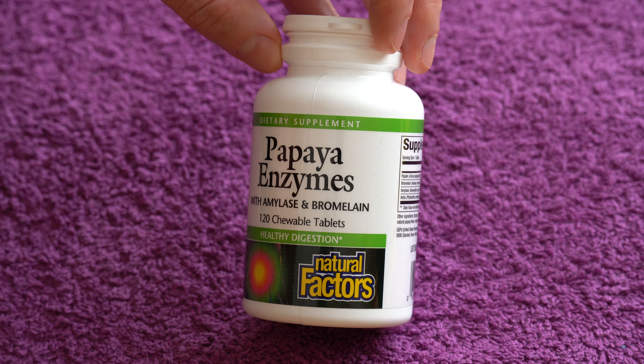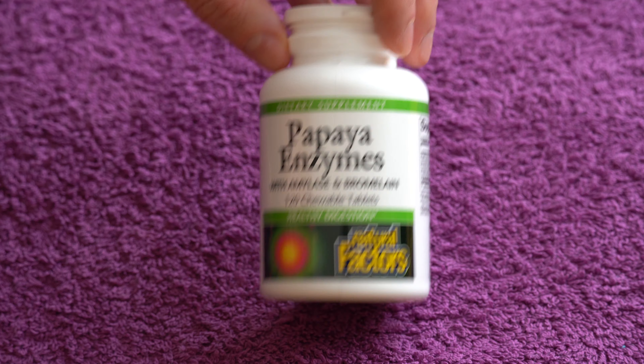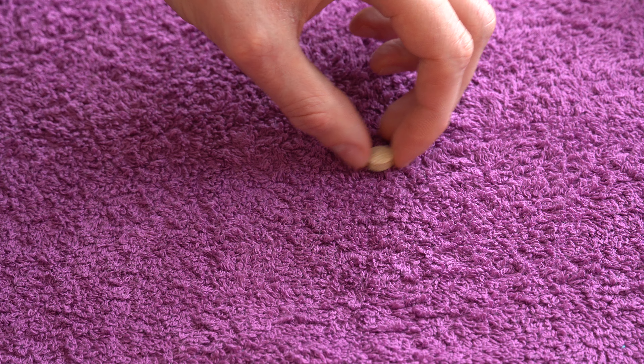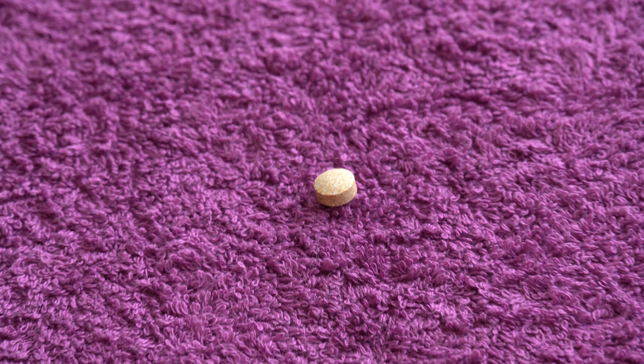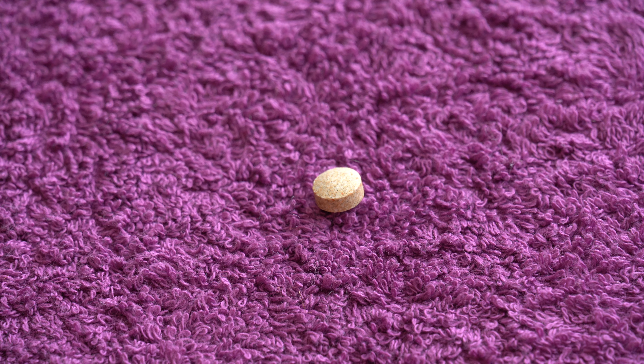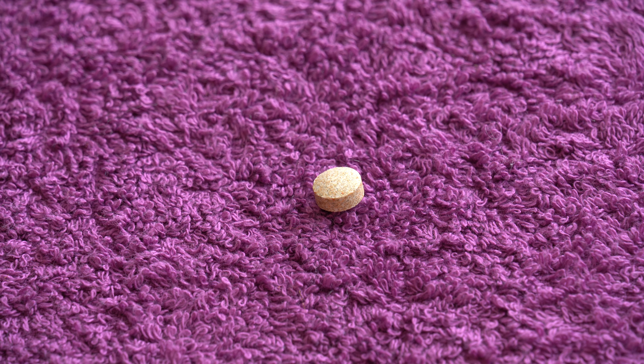In this video let's talk about the Papaya Enzymes by Natural Factors. These have 120 chewable tablets — very sweet tablets containing papaya enzymes, but also some other stuff. If I turn the bottle so you can see, we have some other ingredients to help you digest carbohydrates as well as protein, and also some stuff that helps these work better.